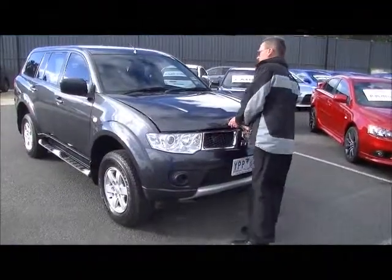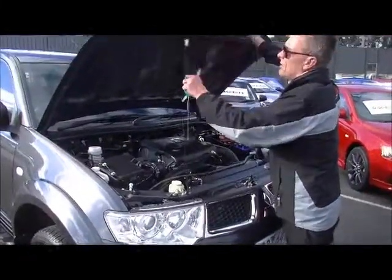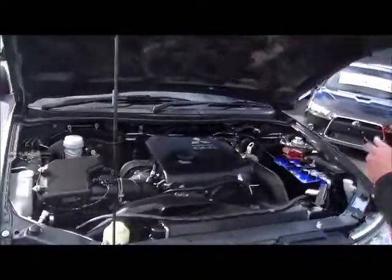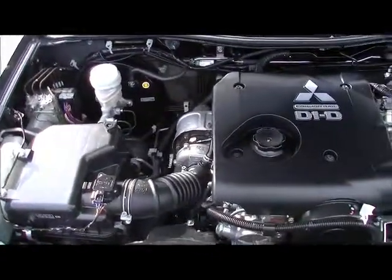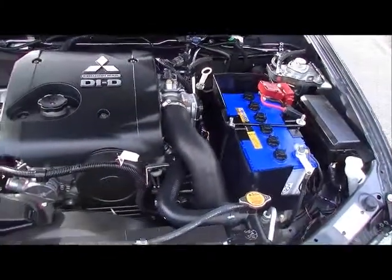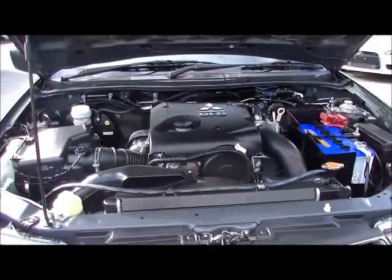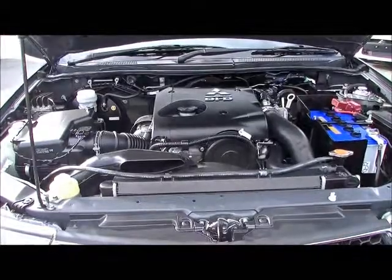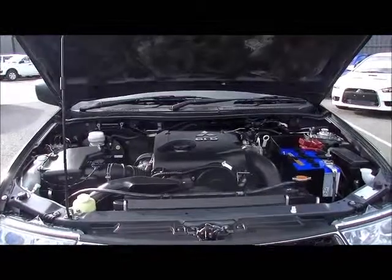Moving around under the bonnet of the Challenger now. Just a simple flick of the little lever there to disengage the lock and pop the rod up into position. Plenty of room in the engine bay. The Challenger is powered by a two-and-a-half litre high-powered turbo diesel motor, delivering 131 kilowatts of power and 350 newton metres of torque. It gives a combined fuel economy of 9.8 litres per 100 kilometres, so expect to get over 700 kilometres to a tank of fuel. That's really economical motoring, but you've got the power and torque there as well.